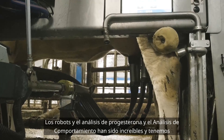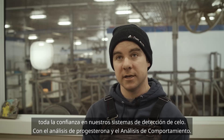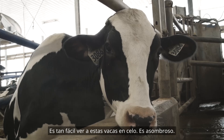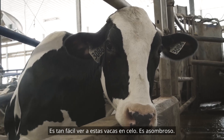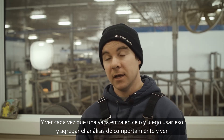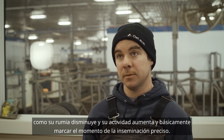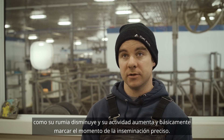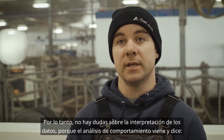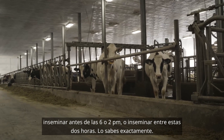The robots, the progesterone analysis, and the behavior analysis have been awesome. We have so much confidence in our heat detection through progesterone and behavioral analysis — it's so hard to miss a cow in heat. Every time a cow goes into heat, you can add your behavioral analysis and watch as her rumination drops and activity picks up, which dials in the timing of insemination. The behavior analysis tells you to breed before 6 a.m. or between specific times, removing any guesswork.